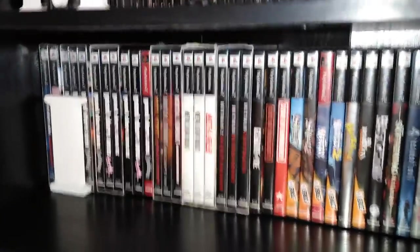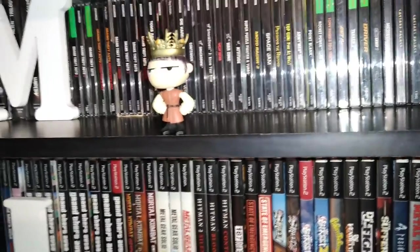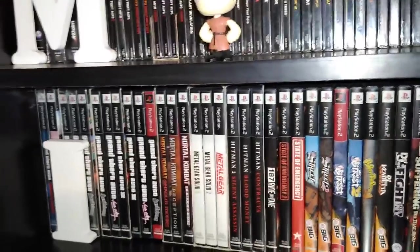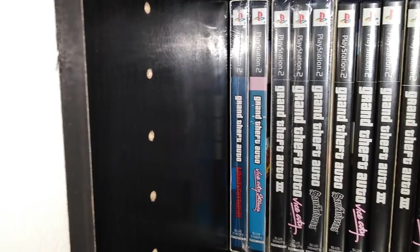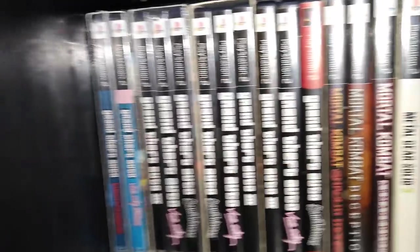Next up, my PS2 collection. I wrote everything down from my CLZ games app — PS2 is my second biggest collection with 211 games. Some are sealed, a lot are not. This sealed Grand Theft Auto Vice City Stories and Liberty City Stories is starting to go up in price. I also have a sealed triple pack Grand Theft Auto and an unsealed one.